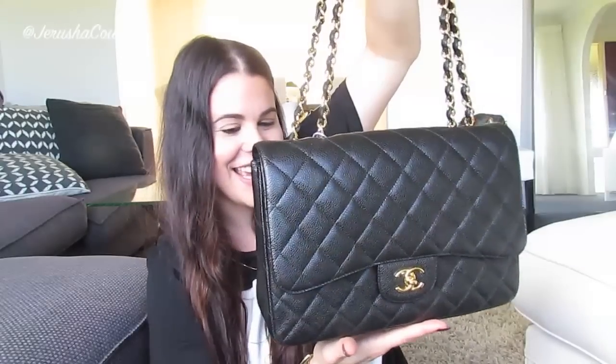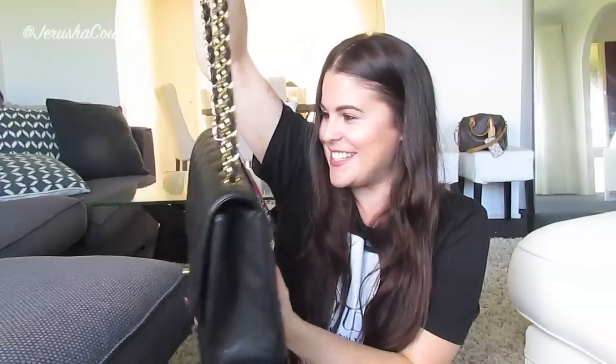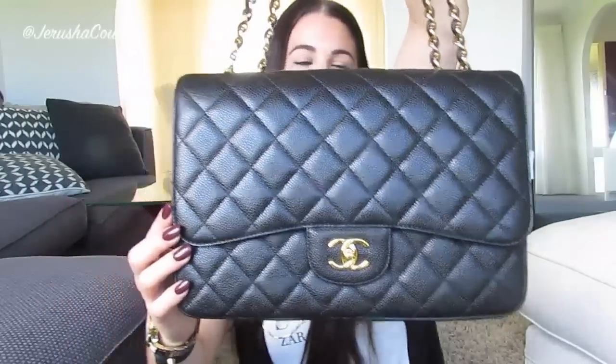Oh my gosh, this is just divine. I've just been hitting jackpot lately with these items. As I said about my GST, it barely looks used. So here it is — this is my brand new Jumbo Chanel flap in caviar leather from Fashionphile.